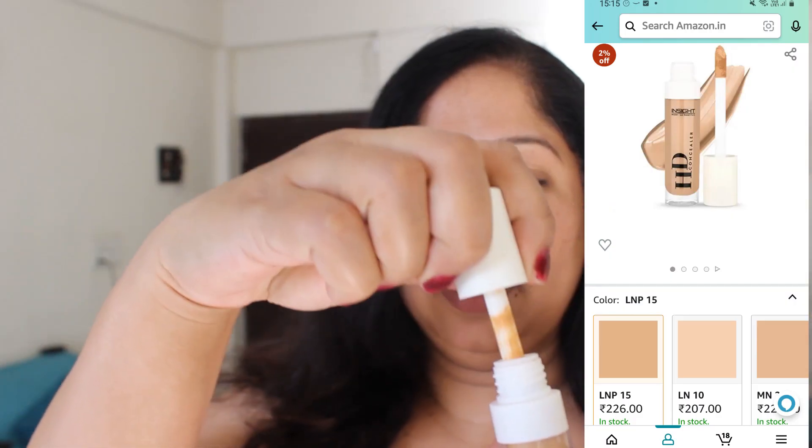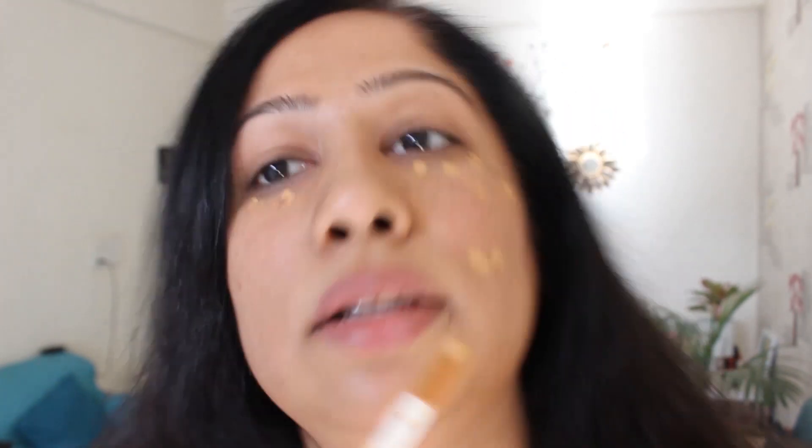If you are going for proper makeup, you have to have a good concealer because we want to hide our dark circles and all the pigmentation and blemishes on our face. So I have bought this Insight HD Concealer. This is a high-definition concealer and it gives you full coverage. Specially if you are prepared for a party or going for an outing and wearing makeup for a long time, then this is the right concealer to go with. Because with this, the pigmented spots and dark circles will be covered well. There is no greasing, and its results are very good. After such good features, its price is also very affordable — I got it for only Rs.229 on Amazon.